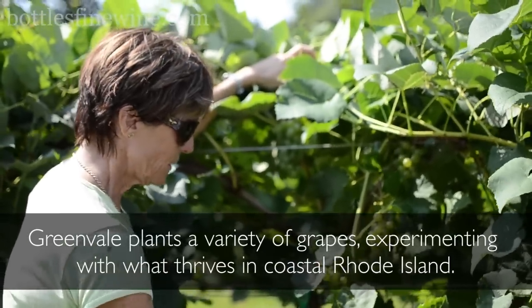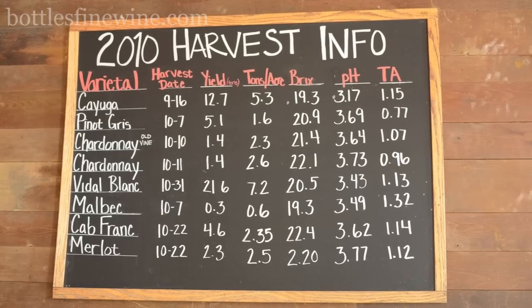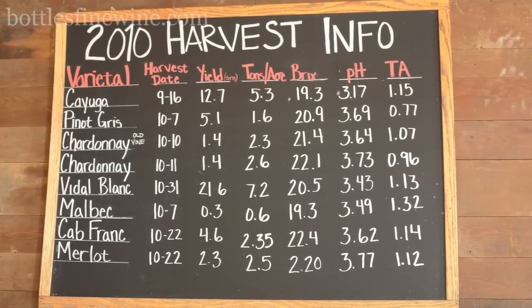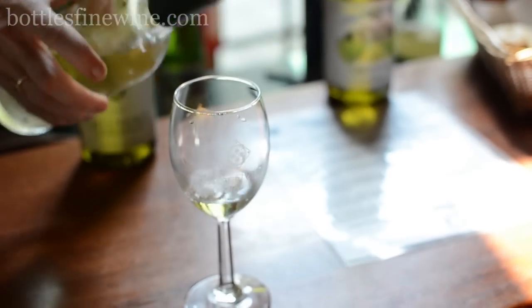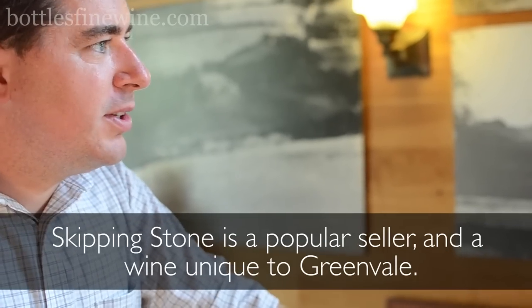A hybrid of Lambrusco and a lot of different things. They pick this as early as September 15th and as late as October 4th. The Skipping Stone is 90% Cayuga and 10% Vidal block. It's delicious — good with Thai food or spicy dishes. It's super fruity but not super sweet — not syrupy at all.